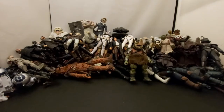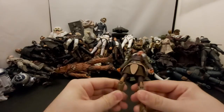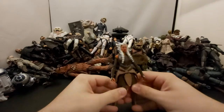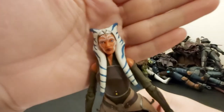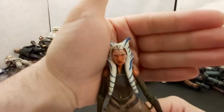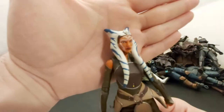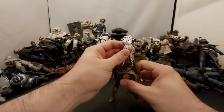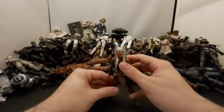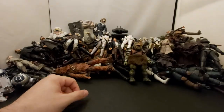Next we've got Rebels Ahsoka — she's the first release, not the re-release. You can tell by looking at her face. I didn't see a reason to get all the new ones again. She looks cool but is kind of hard to stand sometimes — you have to bend one of the knees and get her into some kind of weird pose.